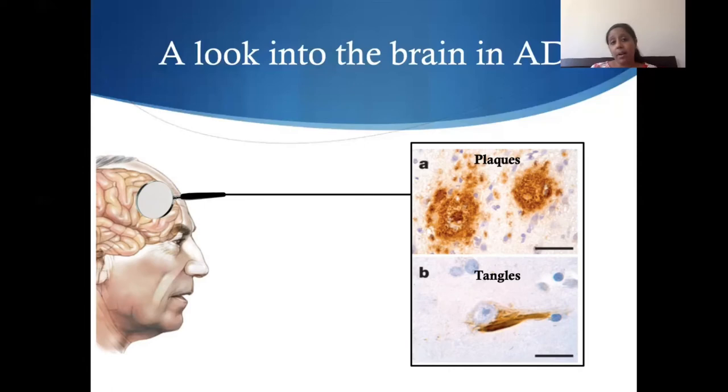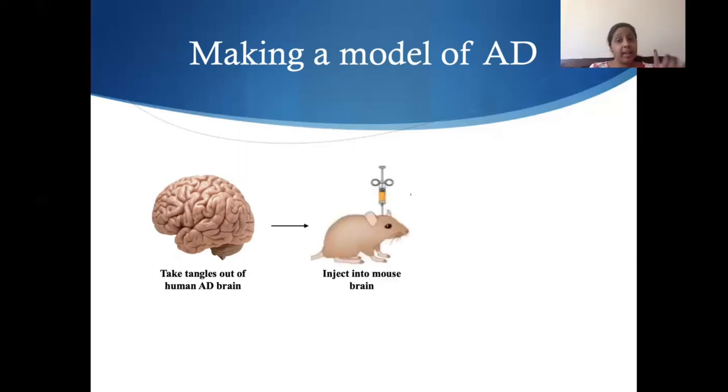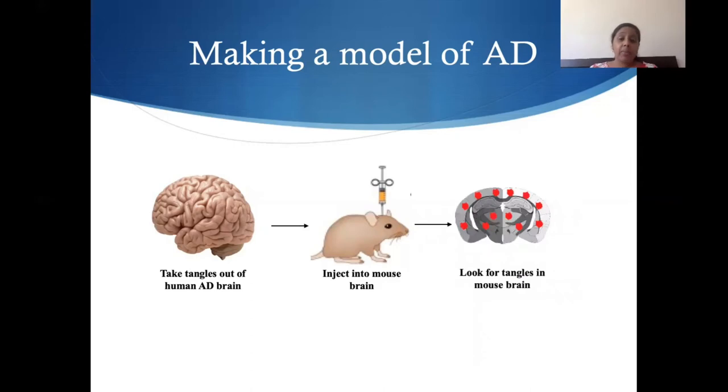One thing scientists use is something called a model. This is often some type of animal research where we do experiments with animals and then try to see if that can apply to people. One of the most common animals we'll use is mice, just because they're really easy to work with. So a lot of what I did for my research was to take those human brains I talked about, literally take the tangles from those human brains, put them into a tiny needle, take a live ordinary mouse, put it to sleep so it doesn't feel any pain, and inject those tangles directly into the brains of these tiny mice.